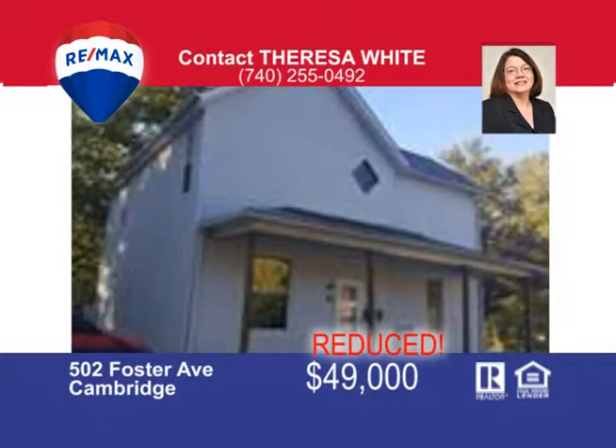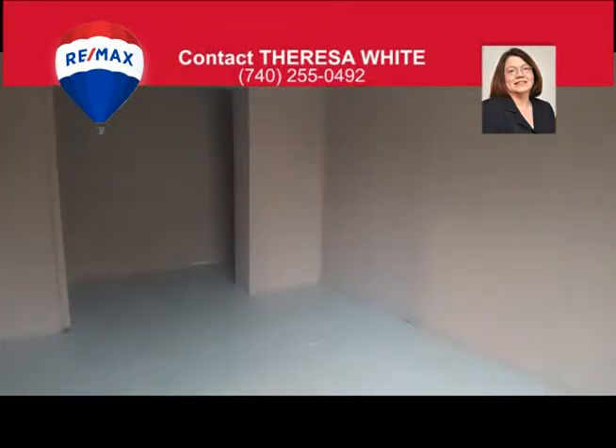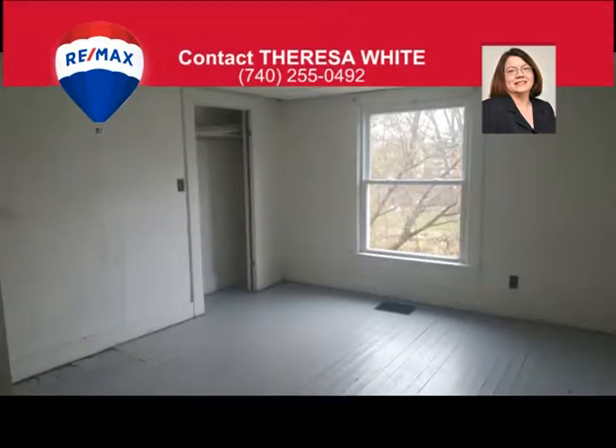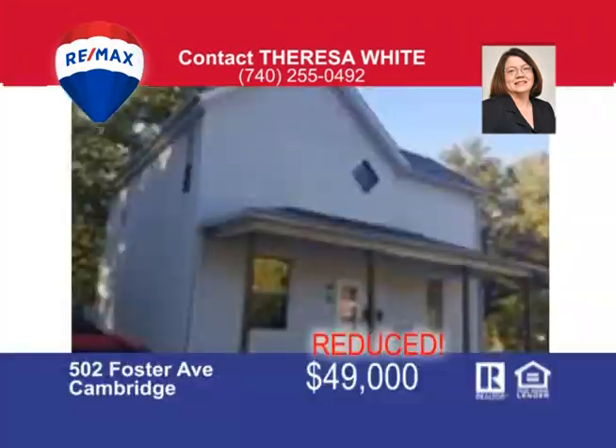$59,000. Yes, that's right — only $59,000 for this four-bedroom home located on the north end of town. Main floor includes a living room, dining room, bedroom, and a full bath. Upstairs are three more large bedrooms and the second full bath. This home has updates including paint, newer windows, and ceilings. Call Teresa White at 740-255-0492 for more information.